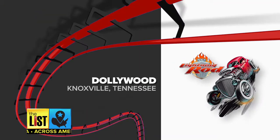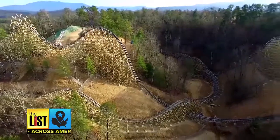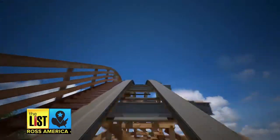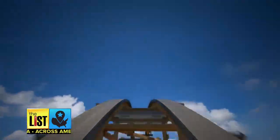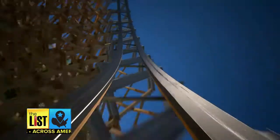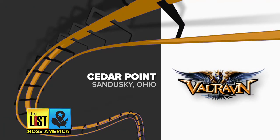Next, Lightning Rod at Dollywood in Knoxville, Tennessee. It uses a huge amount of wood — enough to complete an average subdivision. The lift is over 200 feet tall, taller than the Statue of Liberty. By the time you reach the second hump and drop down, you're going 73 miles per hour — the fastest wood coaster in the world and the first wood coaster to be launched.